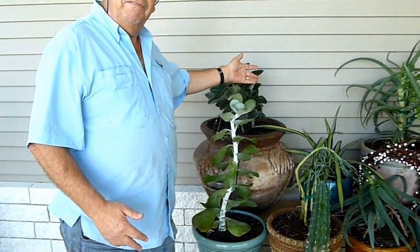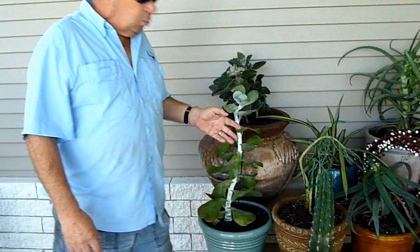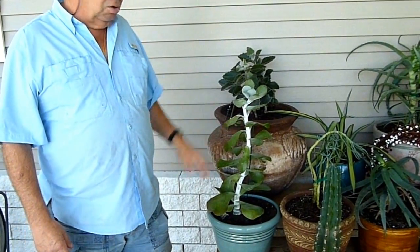It's an African belt plant. It belongs to the Kalanchoe family, as does this one. And would you believe, this one is called Red Lips.